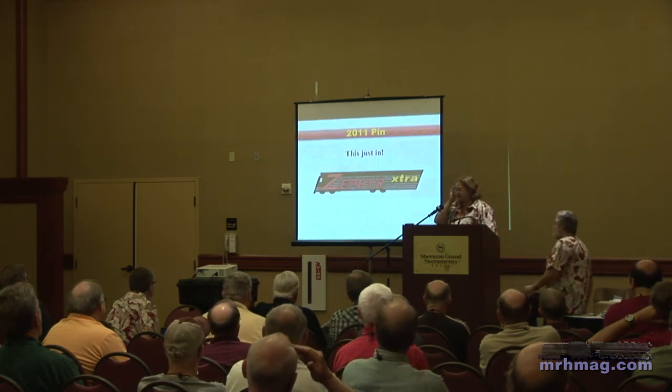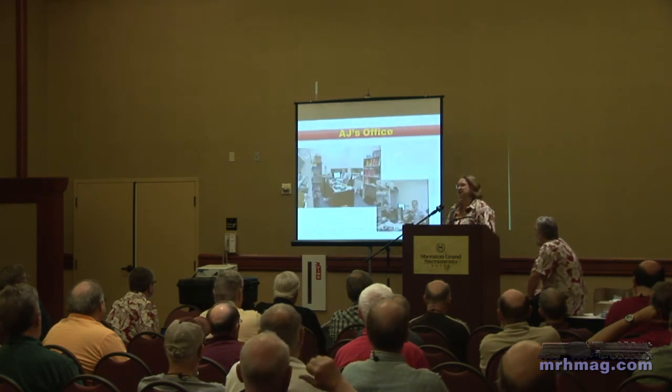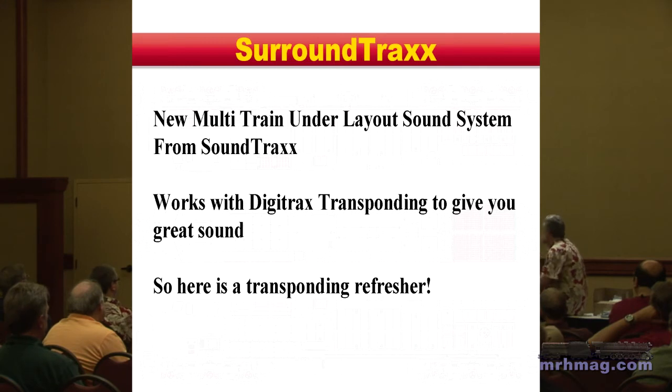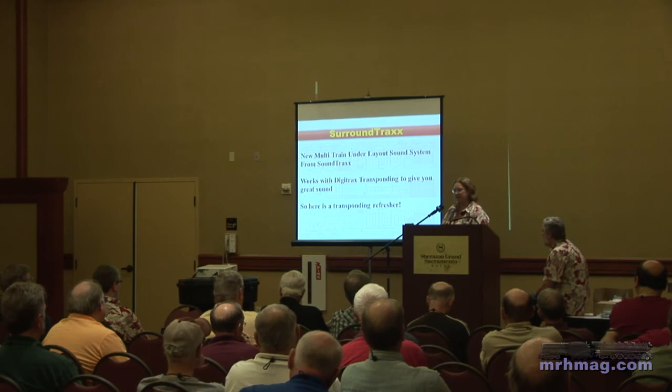The transponding presentation we put together — we do have copies of that in the booth tomorrow. If anybody would like a copy or wants to talk more about transponding, please stop by. The reason we went into this discussion tonight was to pre-answer a lot of the questions we got at the N-Scale convention, where there were a lot of questions about transponding and people had sort of forgotten what it was and why they would care. Hopefully you're understanding it a little bit better — it's not an easy topic.